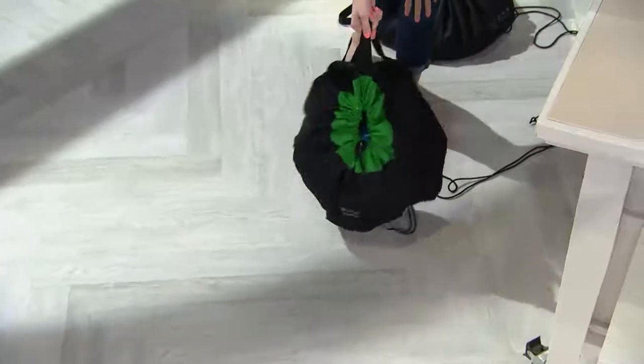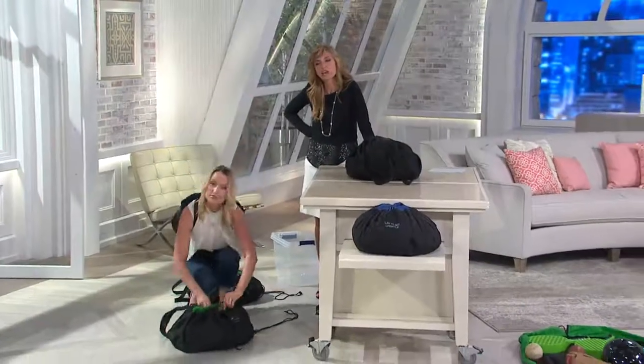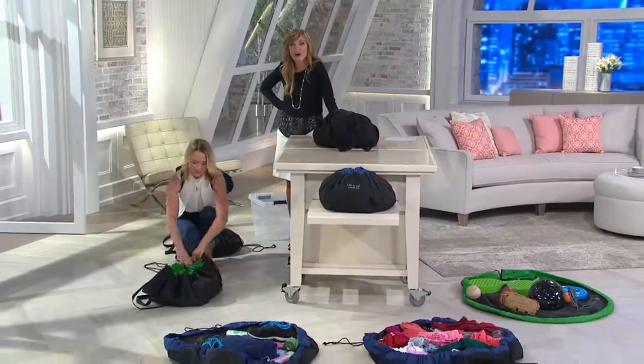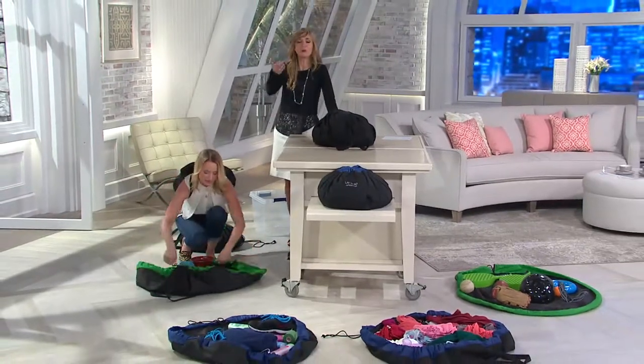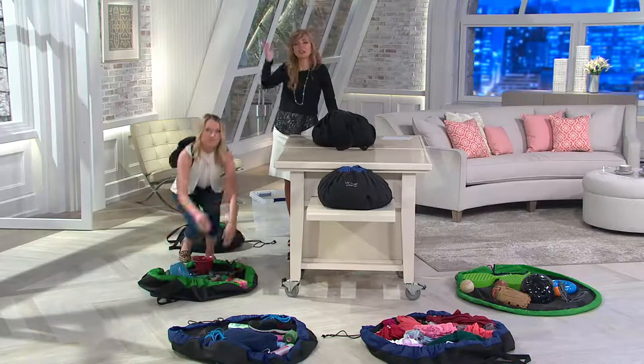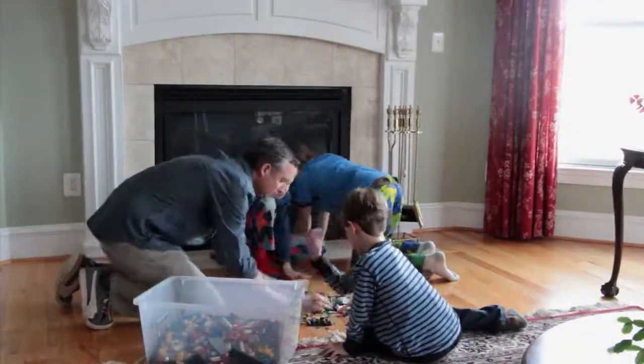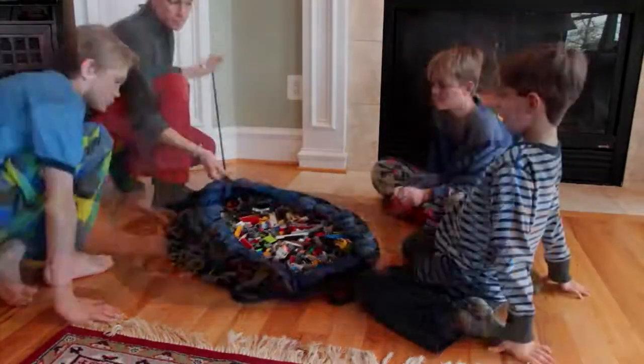When you get it home, go to QVC.com and let us know how you're using it, because Kylie and I have only just scratched the surface of the hundreds of uses for this. If you want to pick it up from the Lay and Go website, they'll always have it, but it'll be $10 more than we have it here at QVC. It's $29.67 — just let us know if you want the blue or the green.